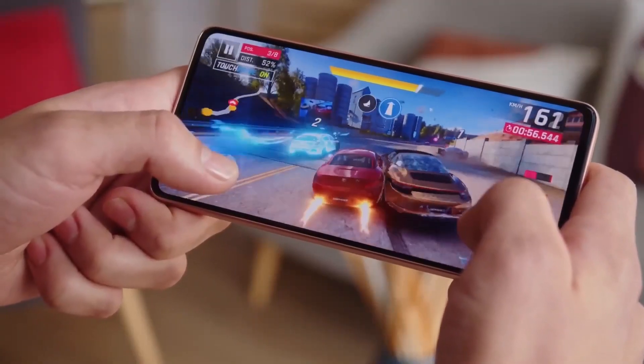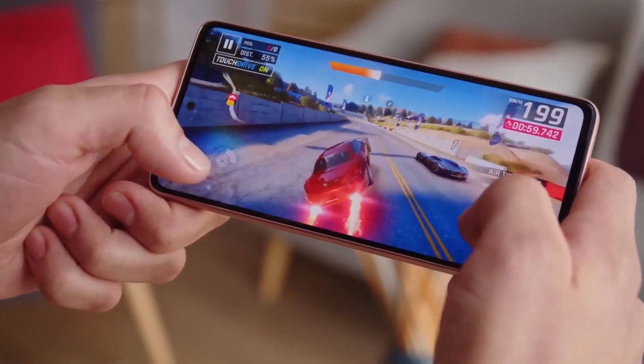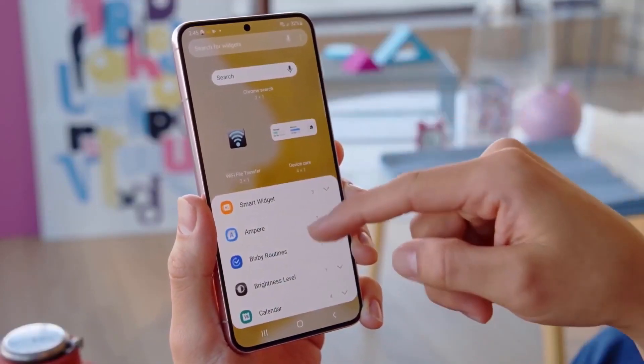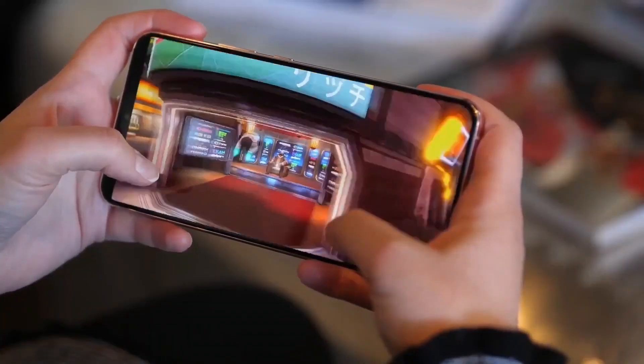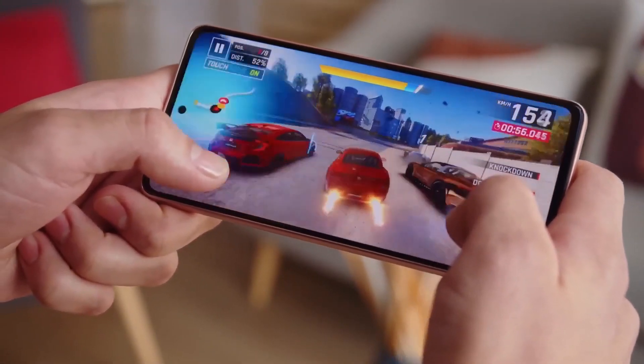As for its specifications, the device is expected to offer 8GB of RAM and storage options of 128GB or 256GB, according to earlier leaks. Its battery is said to have a capacity of 4,500 mAh and supports 25W fast charging as well as 15W wireless charging.